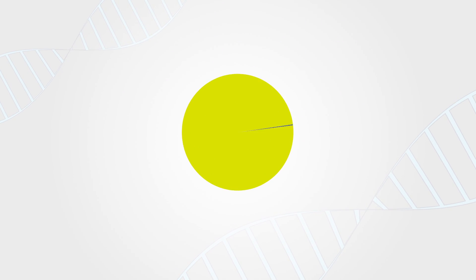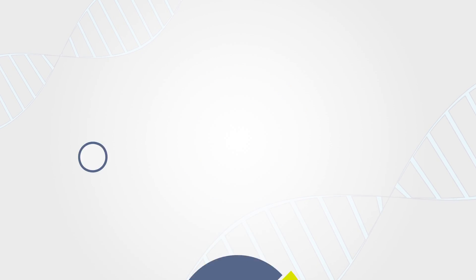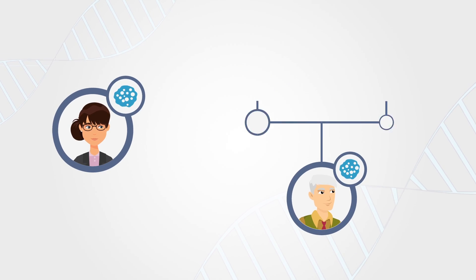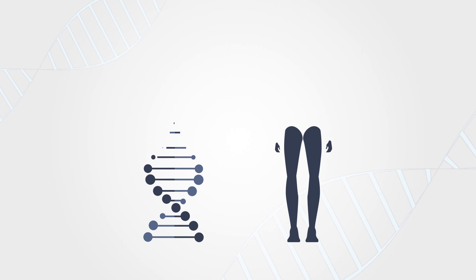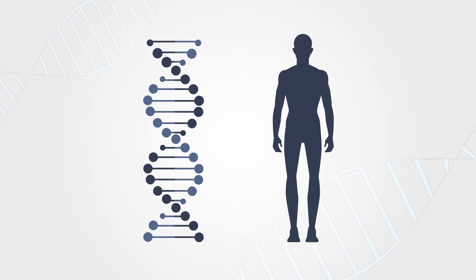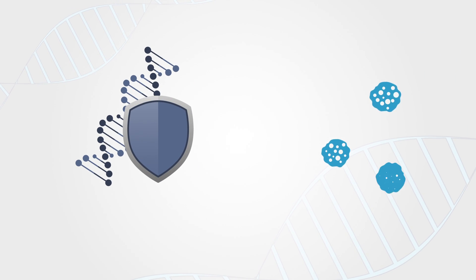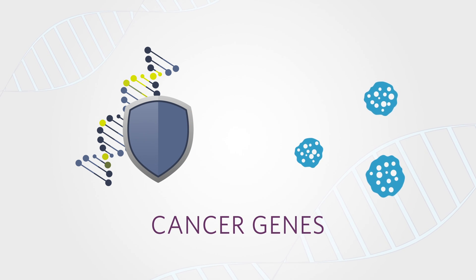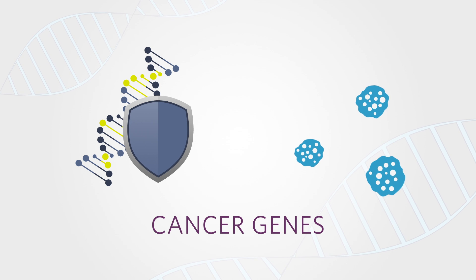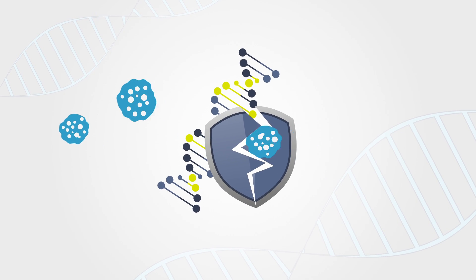Most cancers happen by chance, but about 10% are hereditary, meaning they are associated with mutations in genes that run in families. Genes are important because they give the body instructions for growth and development. Everyone has genes that help prevent their bodies from developing cancer — we call these cancer genes. If there is a harmful mutation or change in one of these genes, it will not work properly, significantly increasing the risk of cancer.